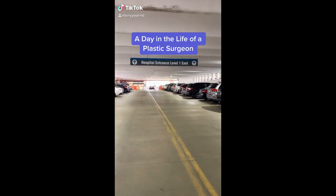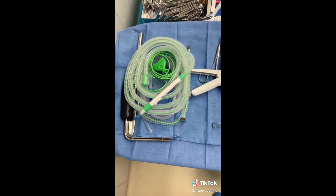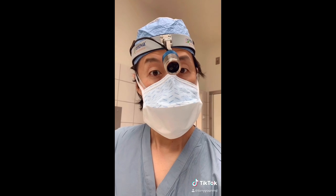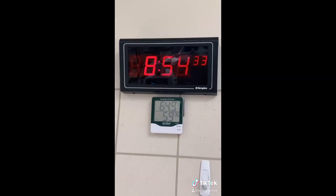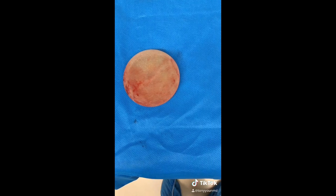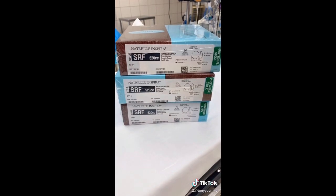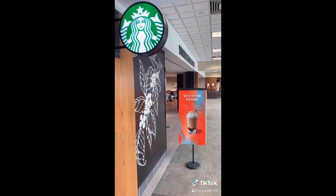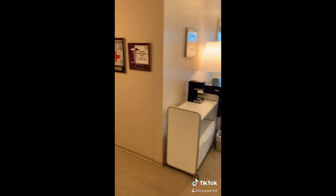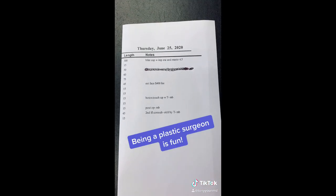My day starts by going to the hospital for surgery. I grab the scrubs out of the machine. These are the instruments I'll use for my surgery today, and this is my fancy light. Today I'm going to be removing recalled breast implants and performing a lift — it took me four hours. These are the recalled breast implants you don't want, and these are the smooth non-recalled breast implants you do. Then it's off to Starbucks and back to my office for an afternoon of Botox, post-operative appointments, and consultations.